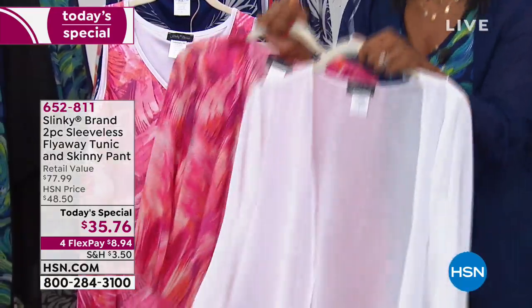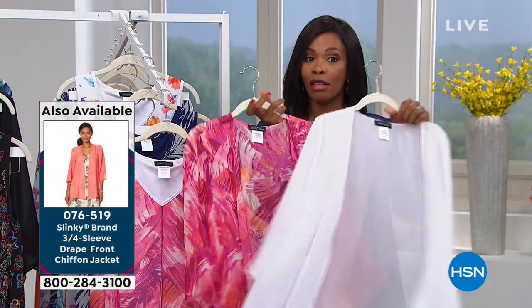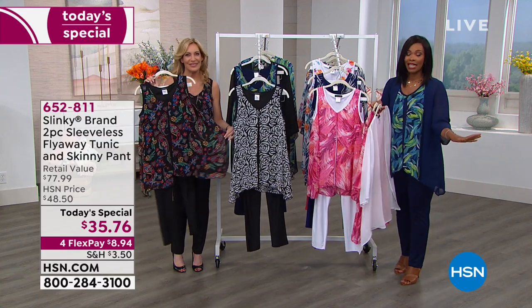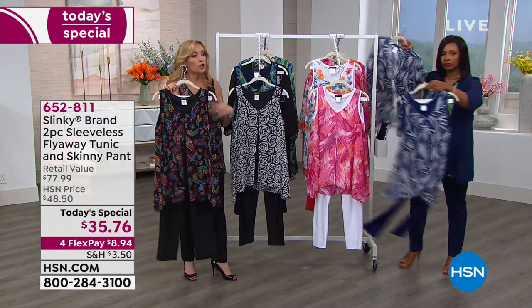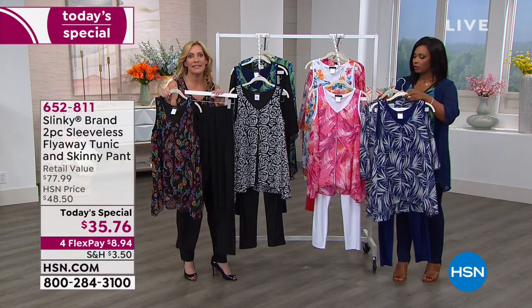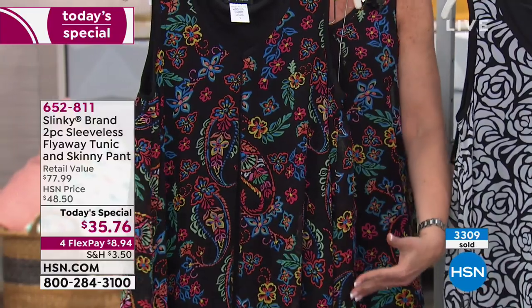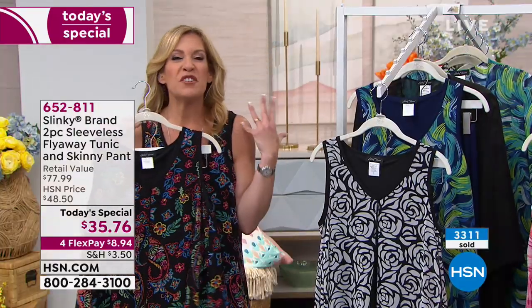Go for it while you also have a great price on the jackets. You can get these home on four flex pay — and get the jackets home on four flex pay as well. If you get the today's special on flex pay and the jacket on flex pay, you haven't even spent twenty dollars. You're getting an outfit for less than the price of our skinny pant — one of your favorite pants here for the last 19 years at HSN.